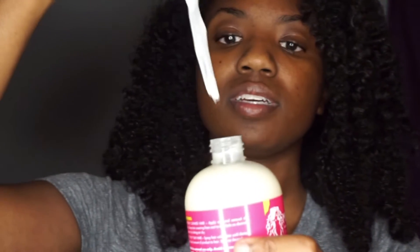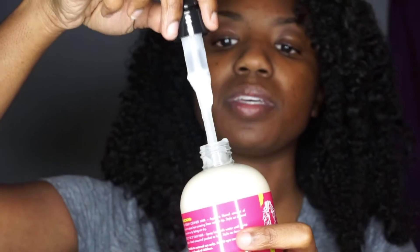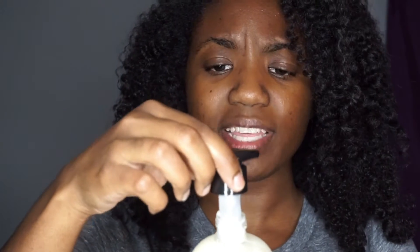I haven't even opened it yet, so we're going to discover this together. My first impression: it seems to be not sticky or too thick. Let me put it on my finger. Yeah, not sticky at all — it seems kind of creamy. When I think of gel, I think of Eco Styler or any regular gel, but this actually seems kind of creamy.